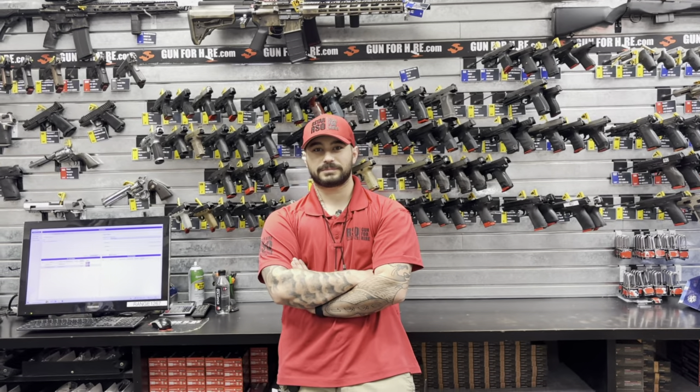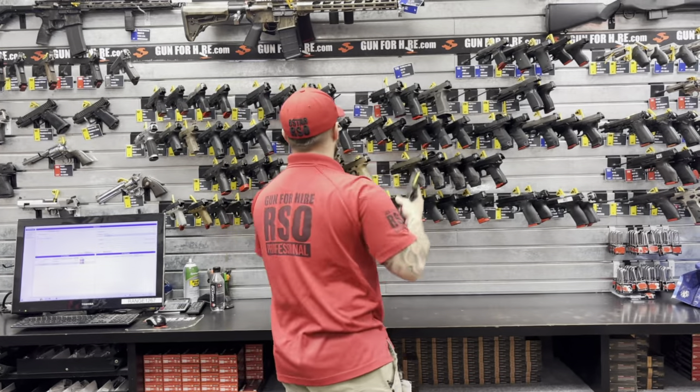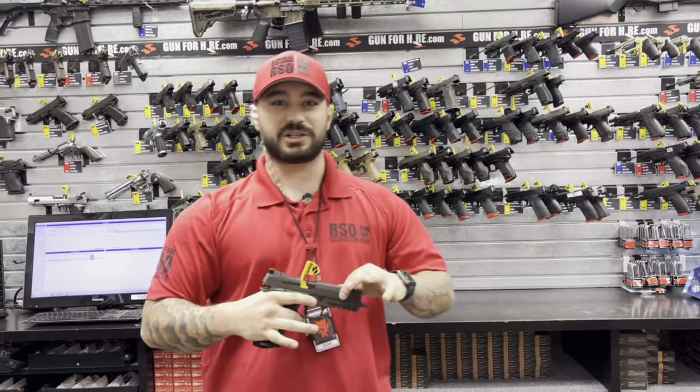David, in 30 seconds or less, which of these is your favorite rental firearm and why? All right, we have the Sig 226 X5 Legion.